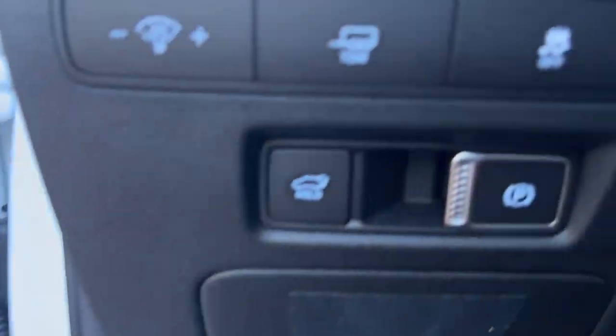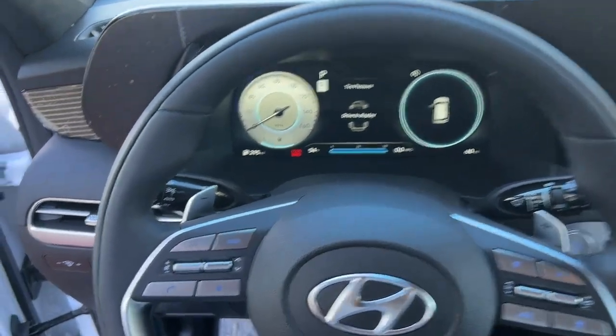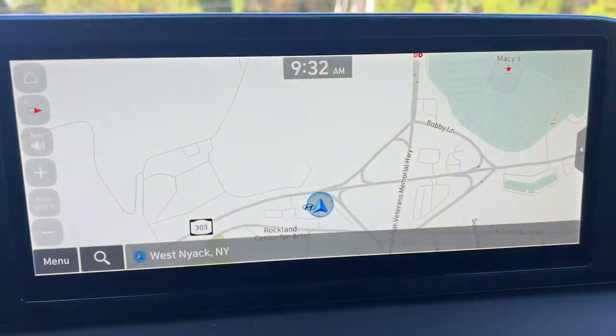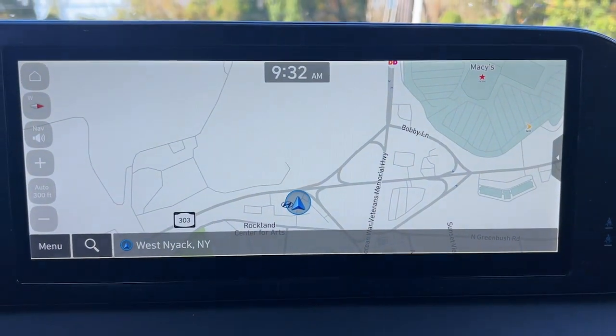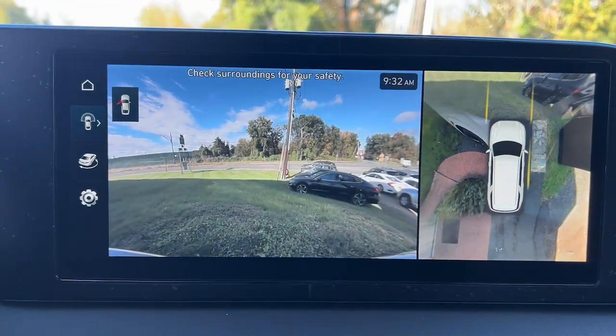These are just some of the great options this vehicle comes with: heated steering wheel, Apple CarPlay and/or Android Auto, head-up display, touchscreen infotainment system, pre-collision system, wireless charging station, proximity key entry, navigation system, all-wheel drive, and third-row seating.